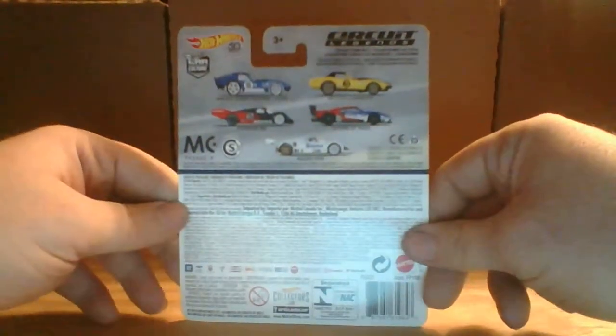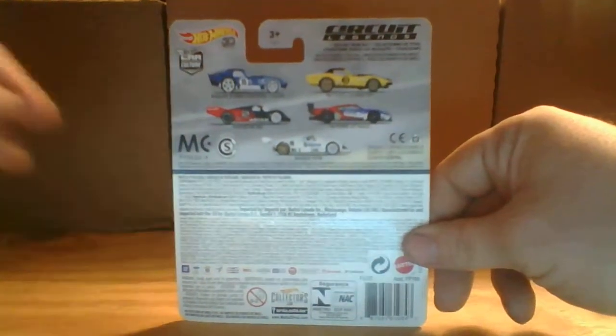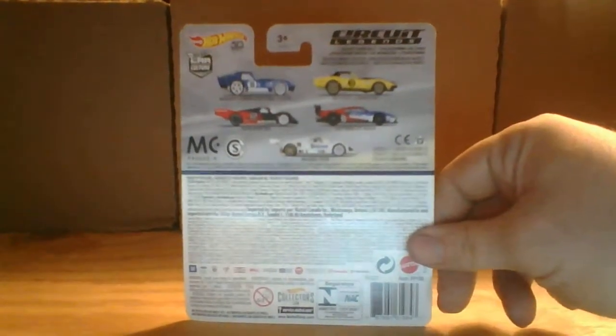Hey YouTube, Matt's Cars here again with another haul. First thing we are going to start out with is the 69 Copo Corvette in yellow from the Circuit Legends series.